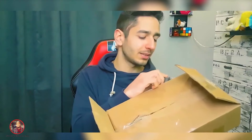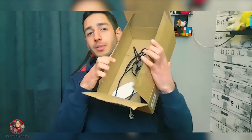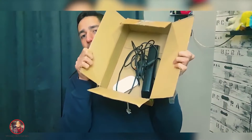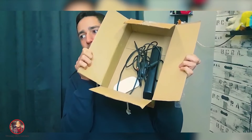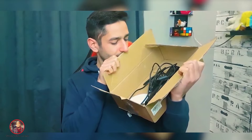Should I expect a MacBook Pro? I'm not even gonna move for now. This is uncomfortable. What is inside this?